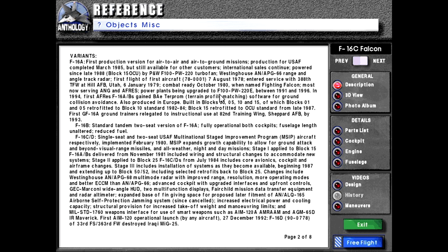Power plants being upgraded to F-100-PW-220E between 1991 and 1996. First Air Force Reserve F-16 A's and B's gained the BAY TERPROM terrain profile matching software for ground collision avoidance. Also produced in Europe. Built in blocks 1, 5, 10, and 15, of which blocks 1 and 5 retrofitted to block 10 standard 1982 to 1984. Block 15 retrofitted to OCU standard from late 1987. First GF-16A ground trainers relegated to instructional use at 82nd Training Wing, Sheppard Air Force Base, by 1993.